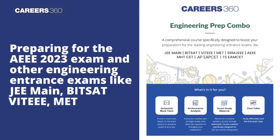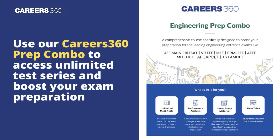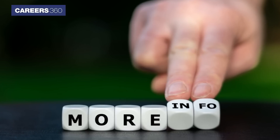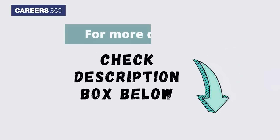If you are preparing for the AEEE 2023 exam and other engineering entrance exams like JEE Main, BITSAT, VITEEE, and MET, use our Careers360 prep combo to access unlimited test series and boost your exam preparation. For more details related to the AEEE 2023 exam, check the description box below.